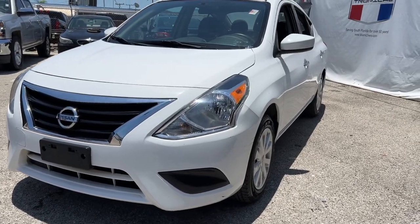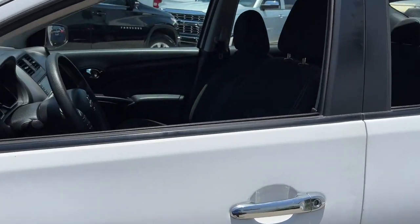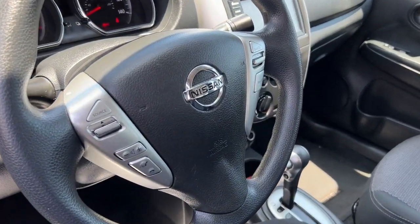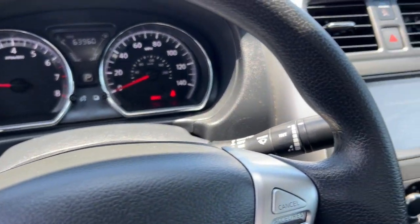Picture yourself in the 2019 Nissan Versa. This vehicle is an outstanding buy with fewer than 70,000 miles on the odometer. This sprightly Versa offers a host of features to keep you secure, comfortable, and connected.